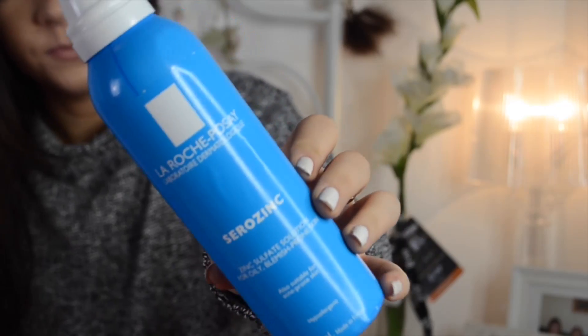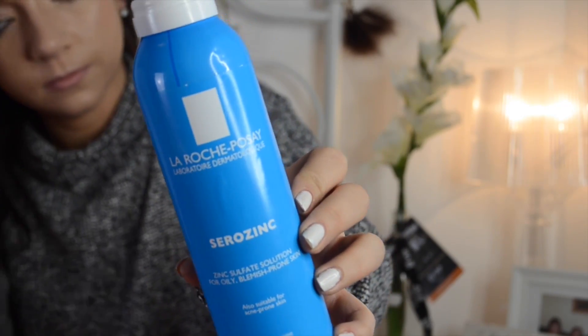Next up is a toner, and I literally could not be without a toner when it comes to my skin. I feel it's a really essential step after cleansing. I've recently been using the La Roche-Posay Zinc Sulfate solution — it's basically a facial spray which you can either spray on your face directly or put onto cotton wool and use it like a usual toner. This used to only be available in Europe, but thankfully it's come over to the UK.